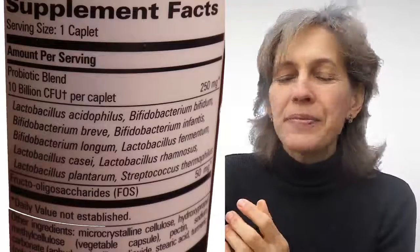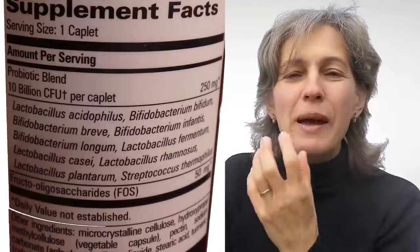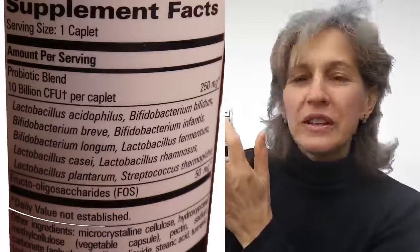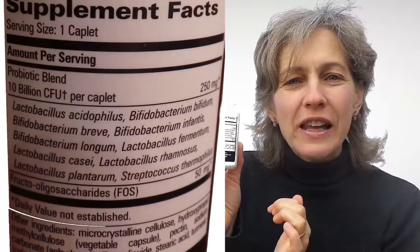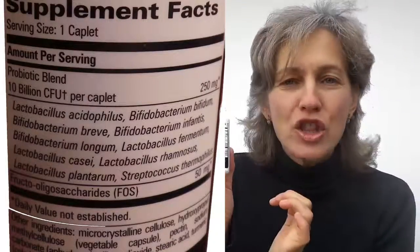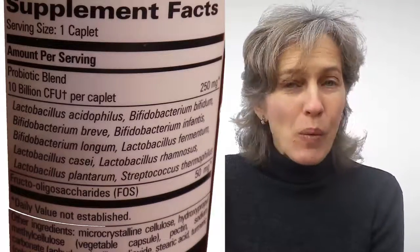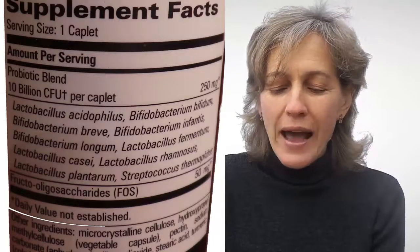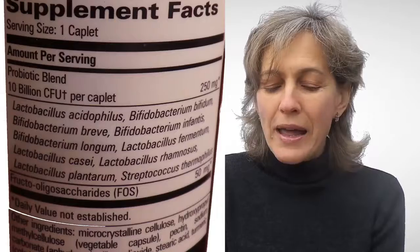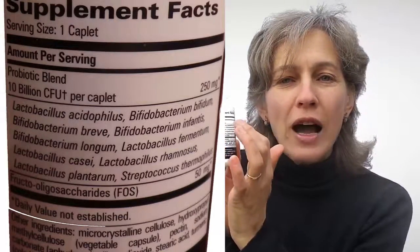We have many different kinds of bugs we need to repopulate. This probiotic is the best one because we can only put about 10 different bugs in one pill. This is the label — when you look at the label, you count the different bugs in this probiotic. I'll read a few of them: number one, Lactobacillus acidophilus; number two, Bifidum bifidum; number three, Bifidum breve. You read them and count 10.